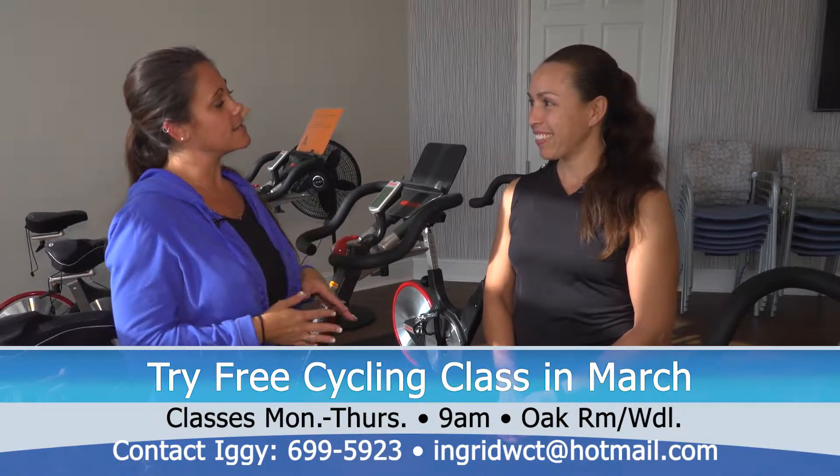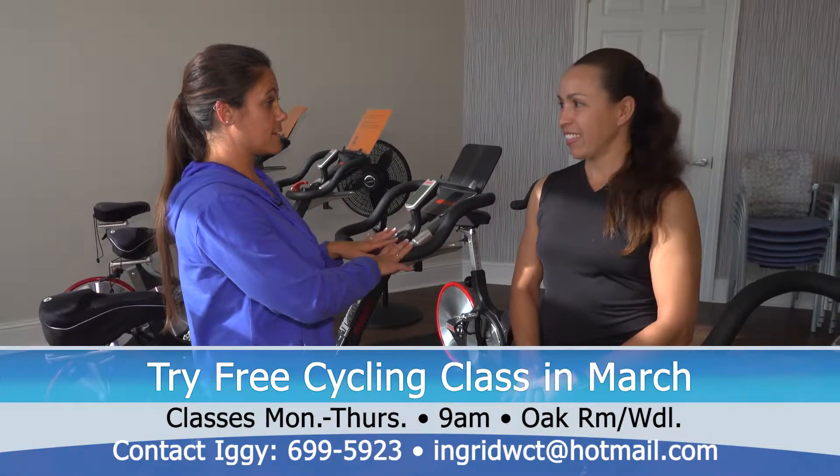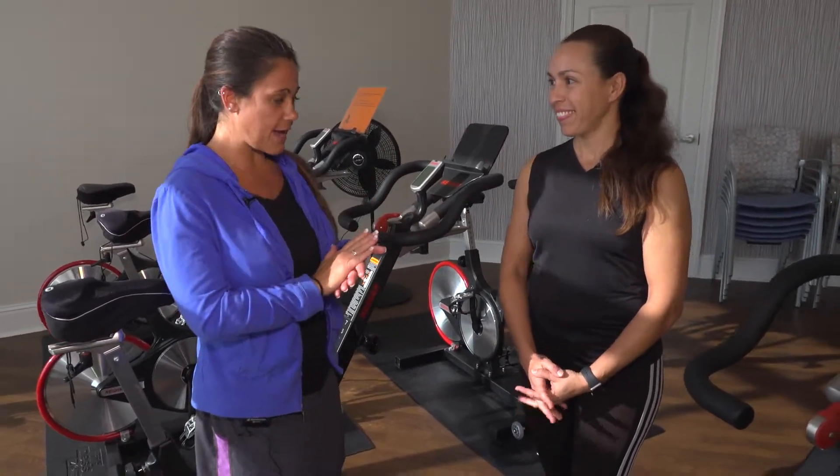So the class starts at 9 — they call you beforehand just to reserve the bike, right? Yes, because they are limited; we don't have an overwhelming number of bikes, so they need to secure their bike.